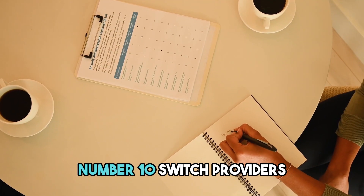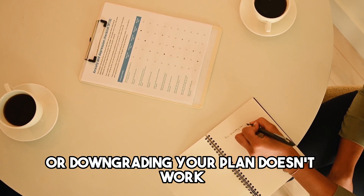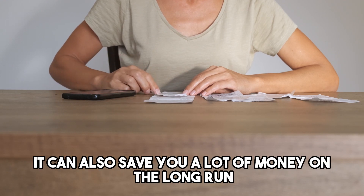Number 10: Switch providers. If negotiating with your provider or downgrading your plan doesn't work, it may be time to switch providers altogether. While this can be a hassle, it can also save you a lot of money in the long run.